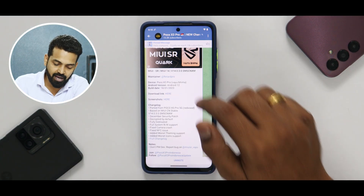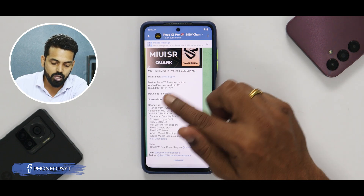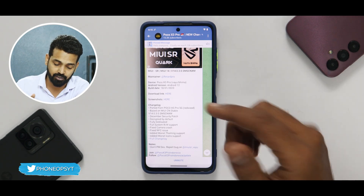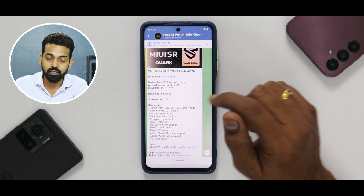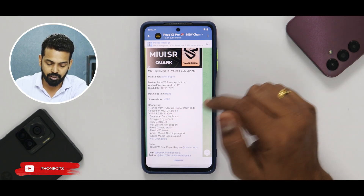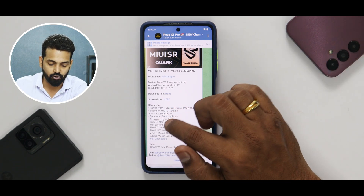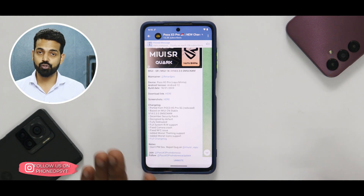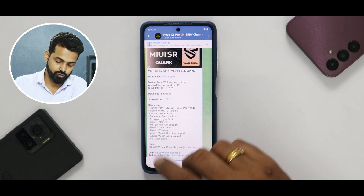MIUI SR to the rescue once again — they are doing a great job. This is MIUI 14.0.3.0, unfortunately Android 12, not Android 13, so maybe a couple of weeks or months later you'll have Android 13. Ported from the X5 Pro 5G, codename Redwood, based on MIUI China stable. December security patch, decrypted by default, fully debloated — no trash in your ROM. Full system rewrite support, fixed camera crash, and added Monit icons and Monit theming support.